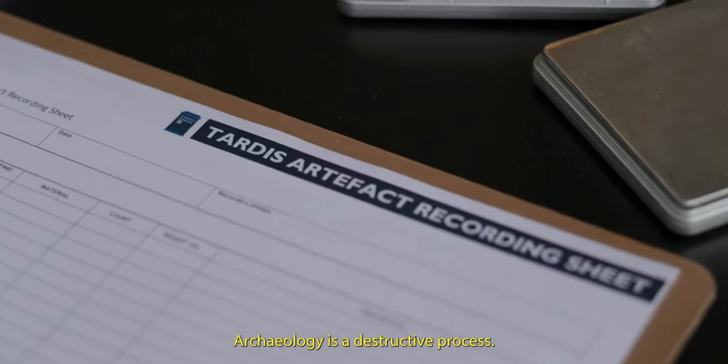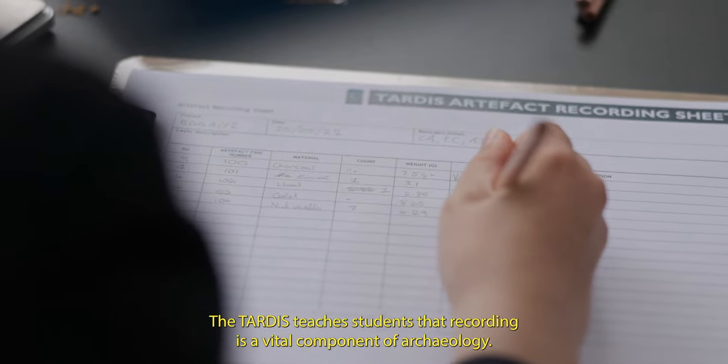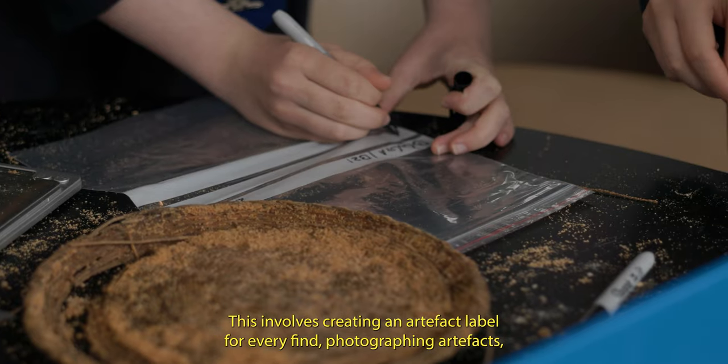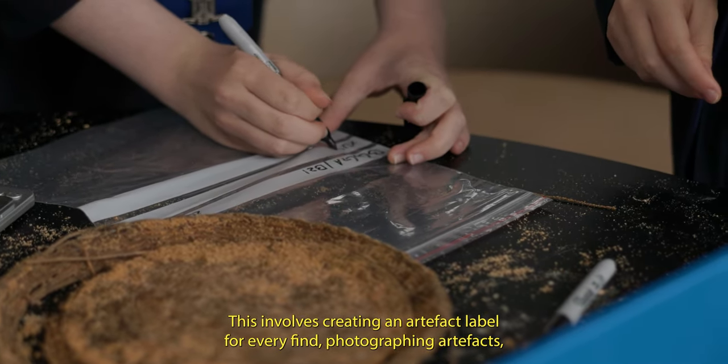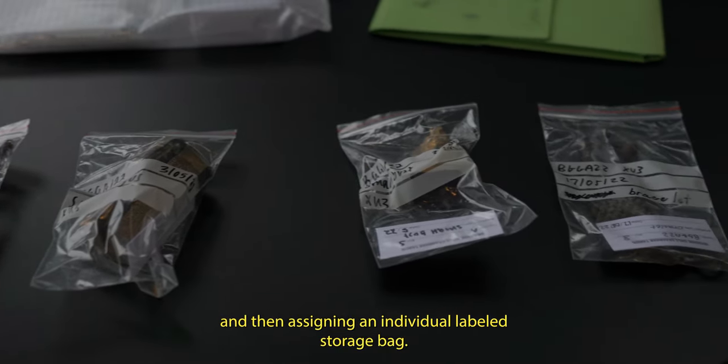Archaeology is a destructive process. The TARDIS teaches students that recording is a vital component of archaeology. This involves creating an artifact label for every find, photographing artifacts, and then assigning an individual labeled storage bag.